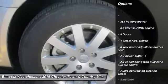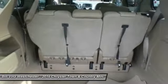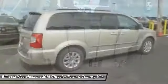Traction control, DVD system, Bluetooth, front-wheel drive, power steering, cruise control, remote power door locks, compass.